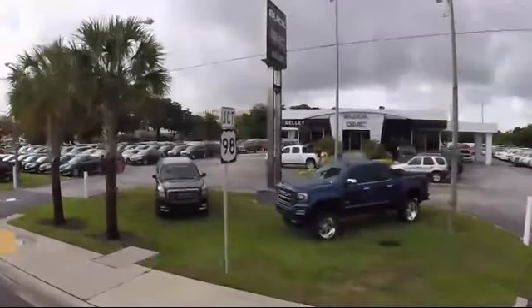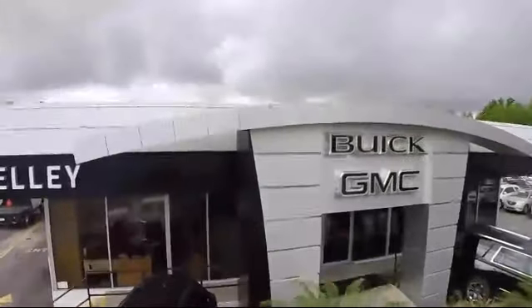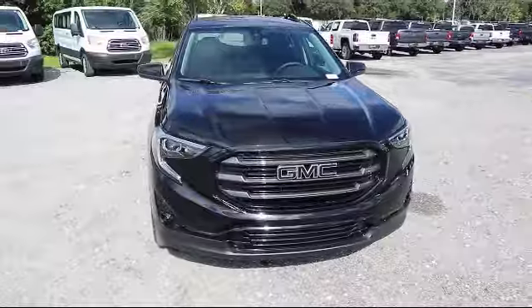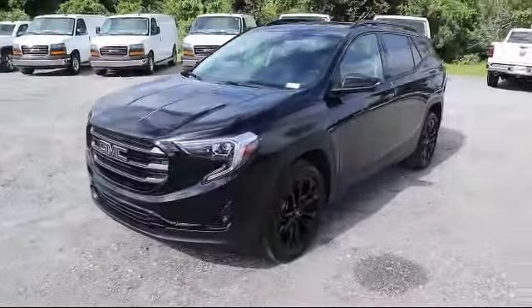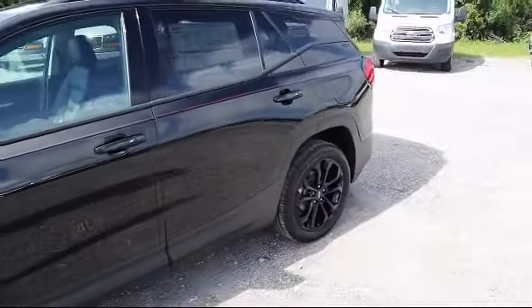Welcome to Kelly Buick GMC. Here's a look at another one of our great vehicles in our inventory. It comes equipped with Xenon Headlights, Remote Start System, Leather Seating, Steering Wheel Controls, Bluetooth Smartphone Integration, Climate Control, and a Powerful and Efficient Turbo Charged Engine.